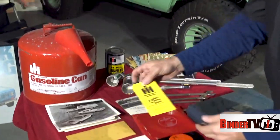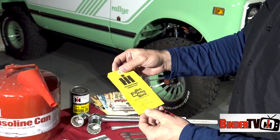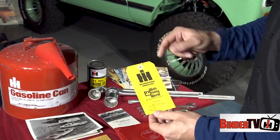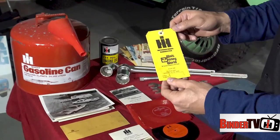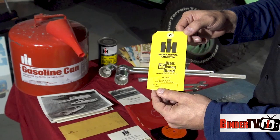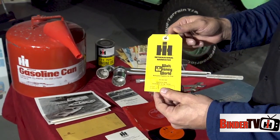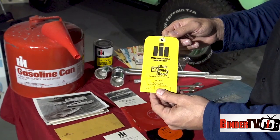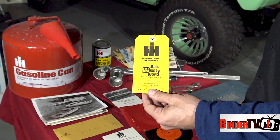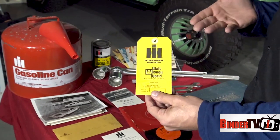Here's another interesting one — luggage tags for what's called the Dutch Inn, August 12th of 1974. It looks like Sea World and Walt Disney World were the same trip, since the dates are similar. This is what they would have put on their luggage tag in support of some sort of International Harvester dealer convention. I don't know exactly what it was in detail, but this stuff is very collectible — and very personal because it's what they gave my grandparents.